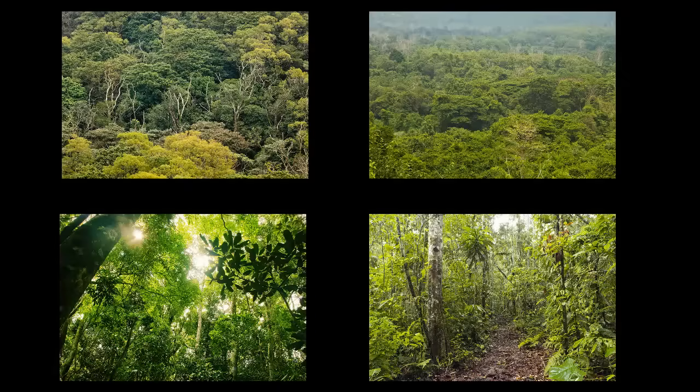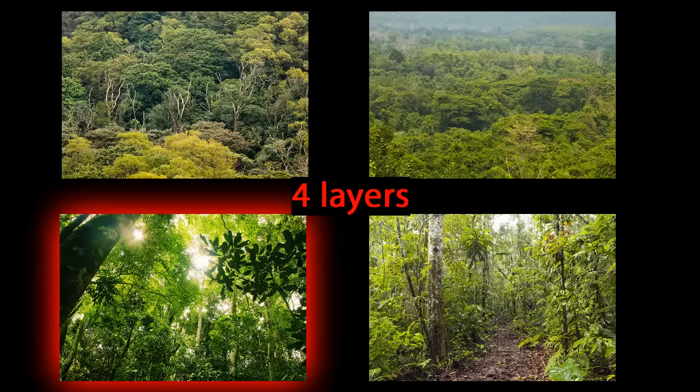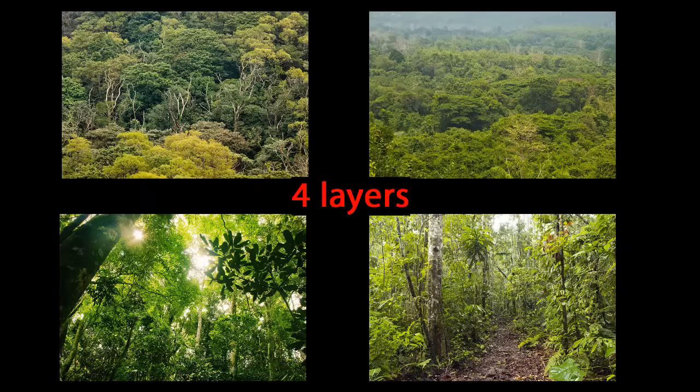The Amazon, along with every other tropical rainforest, has four layers: the emergent layer, the canopy, the understory and the forest floor. Each layer has its own story to tell.